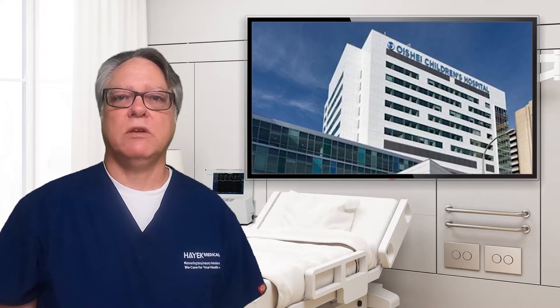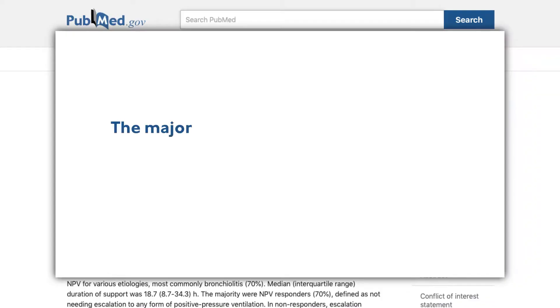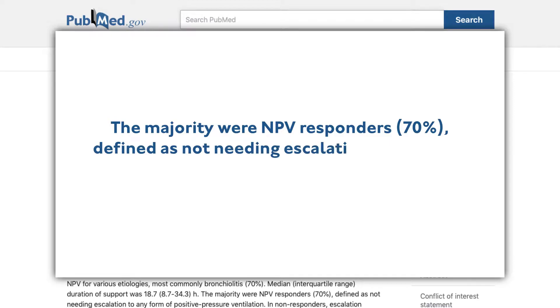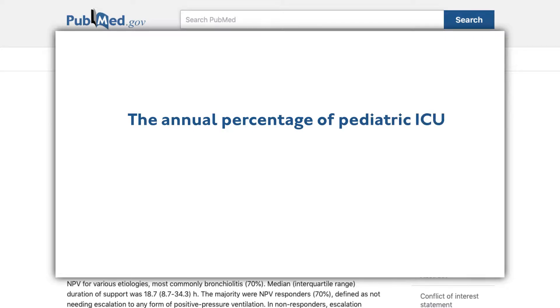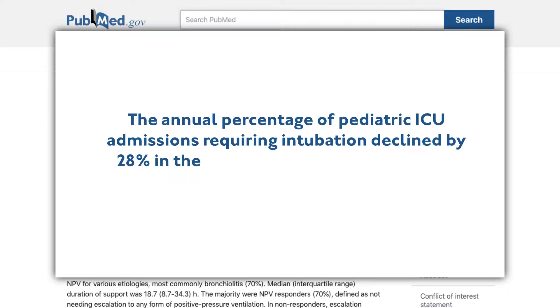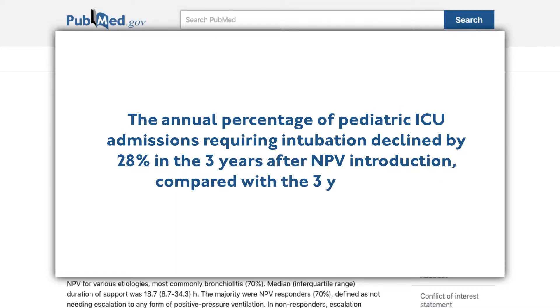Their findings included the following: the majority were NPV responders, defined as not needing escalation to any form of positive pressure ventilation. Complications from NPV were rare. The annual percentage of pediatric ICU admissions requiring intubation declined by 28% in the three years after NPV introduction, compared with the three years prior.